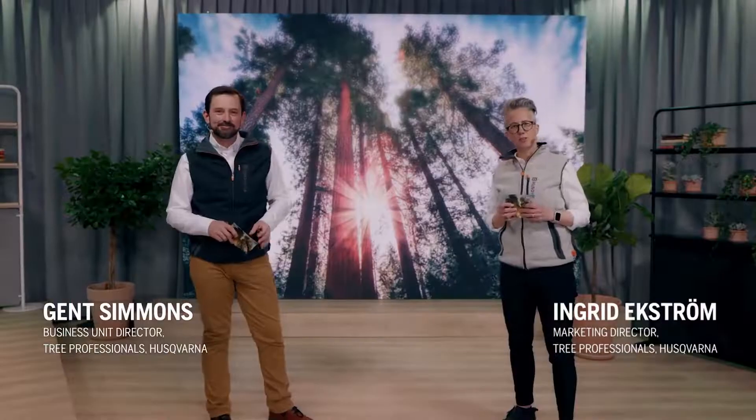Hi everyone and welcome to Husqvarna Tree Talks, hosted by Ingrid Ekström and Jen Simmons. In a series of episodes, we're going to talk about different topics around tree professionals. We at Husqvarna have absolutely dedicated ourselves to spreading as much knowledge and information as possible to help our arborists, tree care professionals, and foresters around the world advance their industry. Today is just one step in that journey for us.